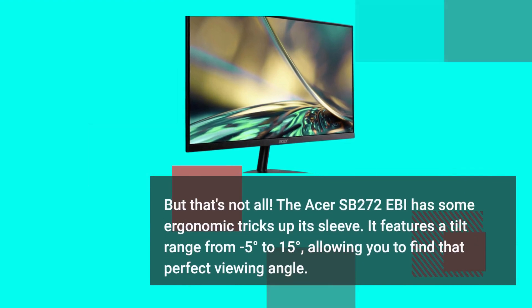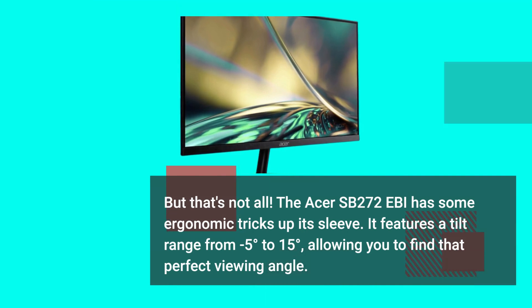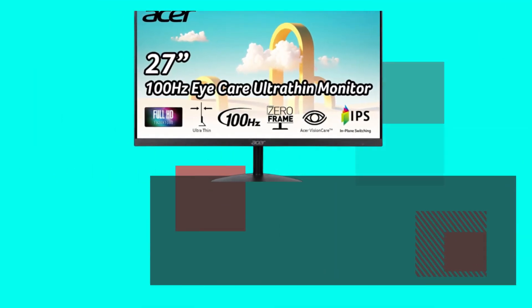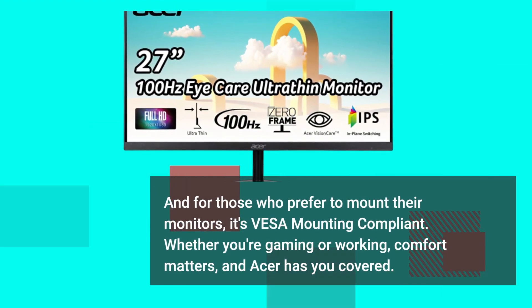But that's not all. The Acer SB272 Ebi has some ergonomic tricks up its sleeve. It features a tilt range from minus 5 degrees to 15 degrees, allowing you to find that perfect viewing angle. And for those who prefer to mount their monitors, it's VESA mounting compliant. Whether you're gaming or working, comfort matters, and Acer has you covered.